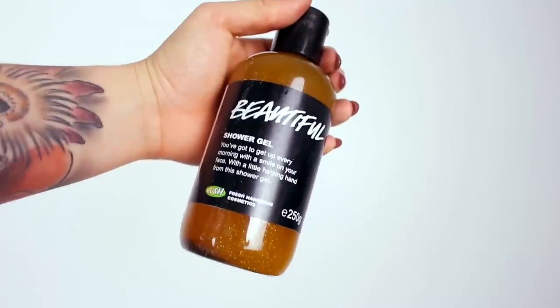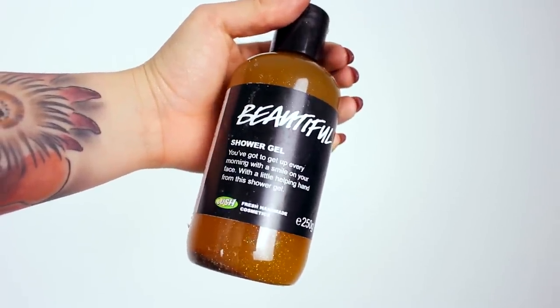Beautiful shower gel. You've got to get up every morning with a smile on your face, with a little helping hand from this shower gel. And it's orange — oh, that's very citrusy too. Not as strong, but that smells really good. I can imagine this being really awakening in the morning.